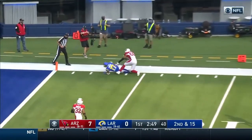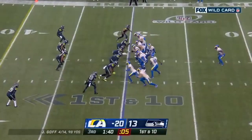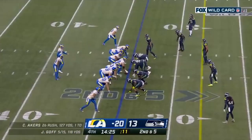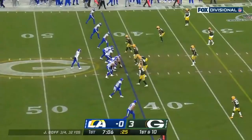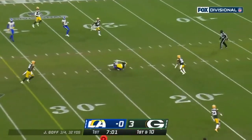Wolford going deep — what a throw. Robert Woods. Goff over the middle for Woods. Goff loads up again, has Woods.